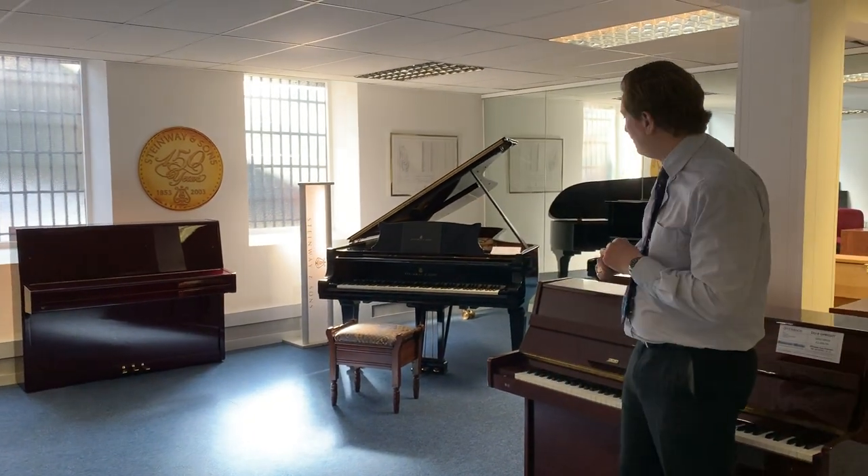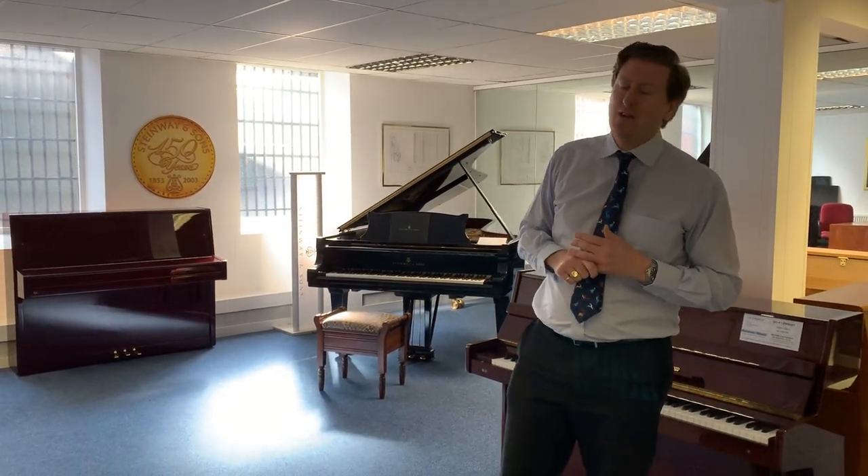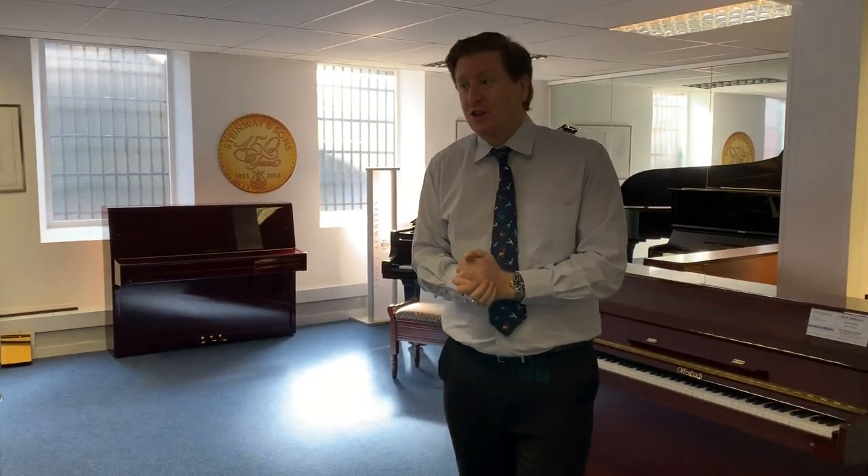If you want to come down to the showroom, you're more than welcome to have a go on the Steinway concert grand. That's the ground floor of Rimmers Music in Bolton — I hope you've enjoyed this video and it's given you an overview of what we offer in terms of acoustic and digital pianos. If you've never been to the store, please come and have a look at what we've got. Thank you for watching — take care, guys, we'll see you soon. Bye bye!